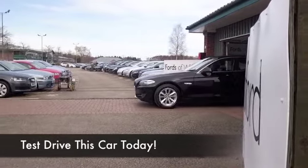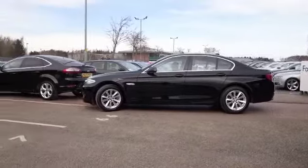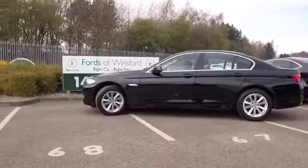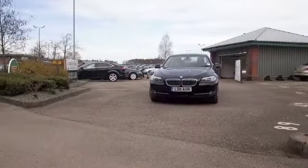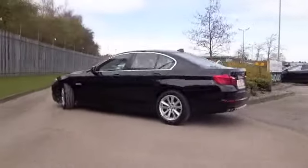Travel in style and comfort — get behind the wheel of this BMW 5 Series and you'll certainly enjoy driving it. These cars really do come into their own on a long motorway journey. The two-litre diesel is a pretty dynamic performer and quick off the mark.